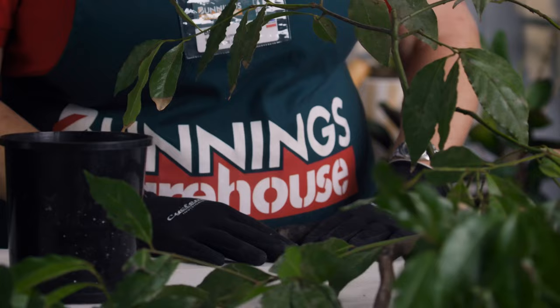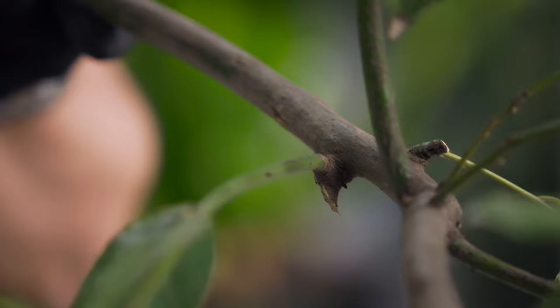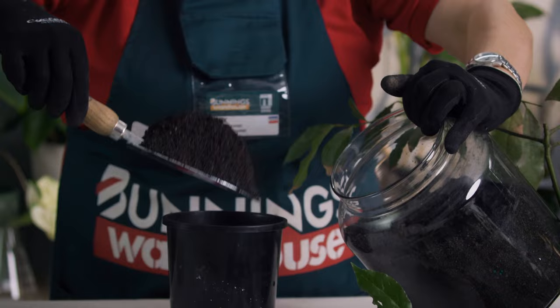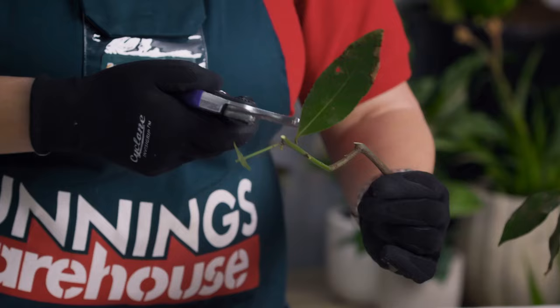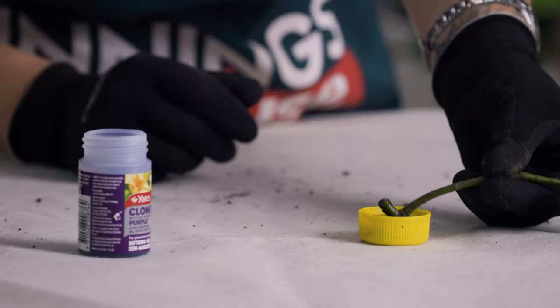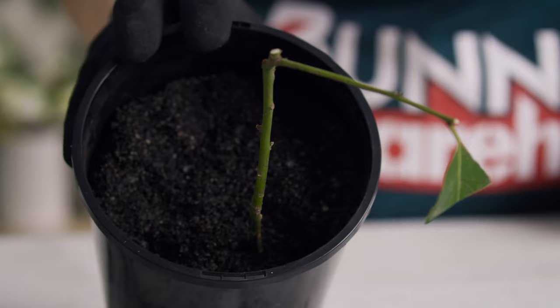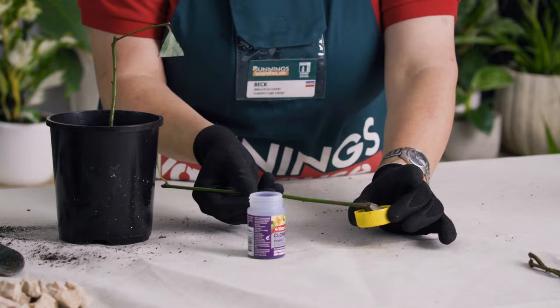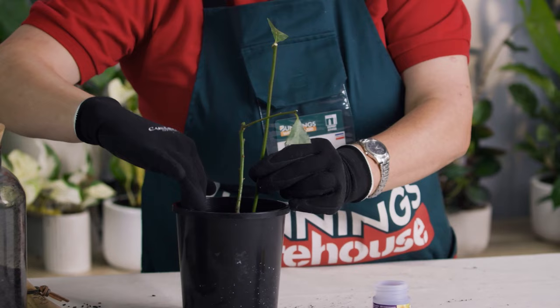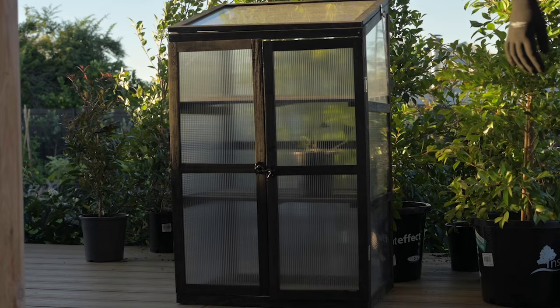If you'd like to grow these trees from propagation, use semi-hardwood cuttings at the end of summer. These will be long and leafy and ideally have a heel of older bark at the base. Remove the lower leaves, then dip the end in striking gel, and gently place it into a pot of propagating mix. Keep the cuttings moist and warm in the sun until they're established, then once they've got a good root system plant them into some well-draining soil outside.